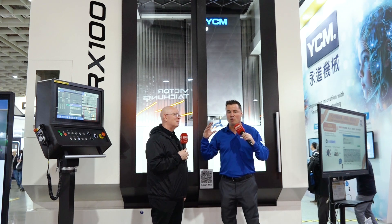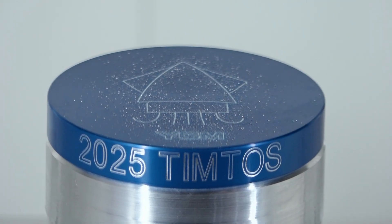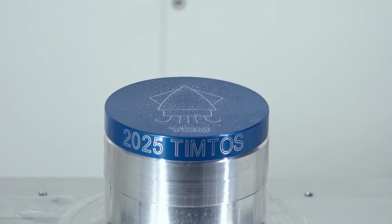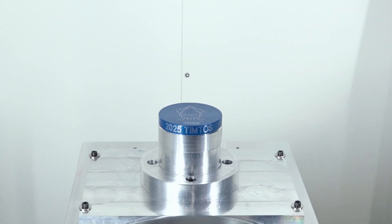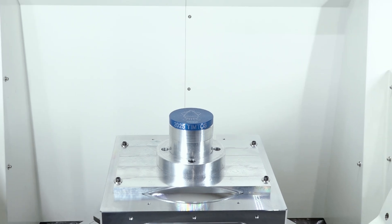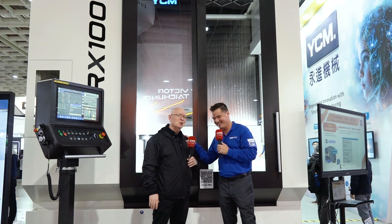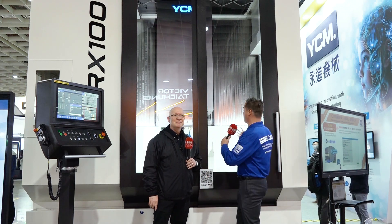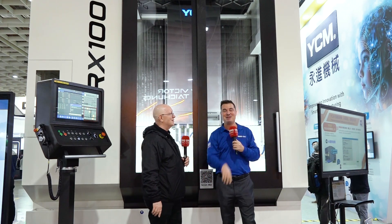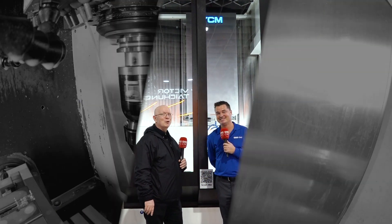I absolutely really enjoy being able to introduce machines like this. We're all very excited worldwide to continue to develop with YCM. Thank you so much for your time today. We have more machines to talk about and we're going to enjoy our time in Taiwan. All right, my friends, this is YCM. This is a massive 1000mm machine and we've got more coming to you, so stay tuned.